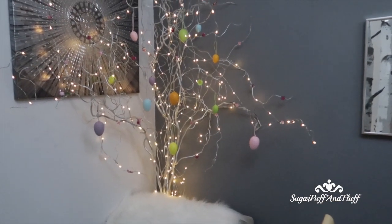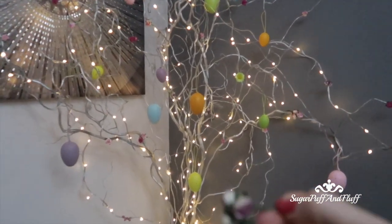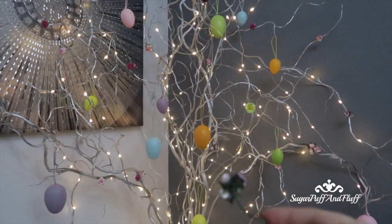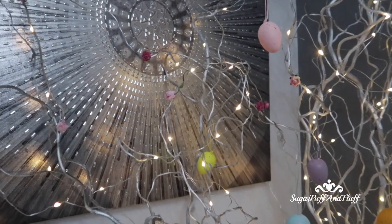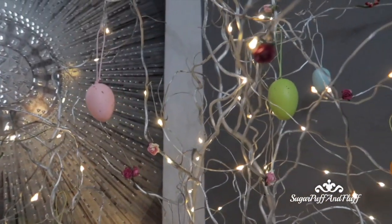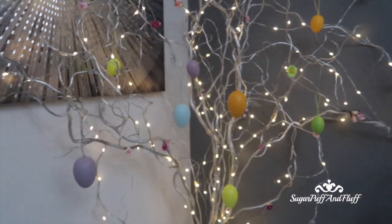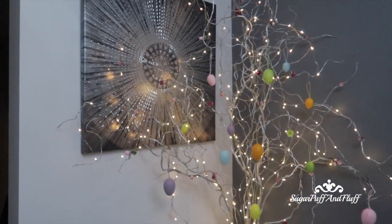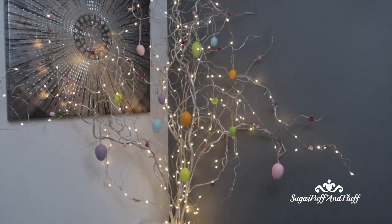I've decorated my twigs for spring and Easter! I had these little flowers on wire and wired them randomly on the twigs, then hung the Easter eggs. Cute isn't it? I've got another box of eggs somewhere but I can't find it, so it'll stay like this. I love it — I should decorate it for every occasion all year round.